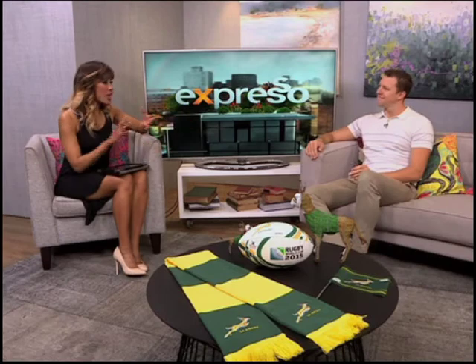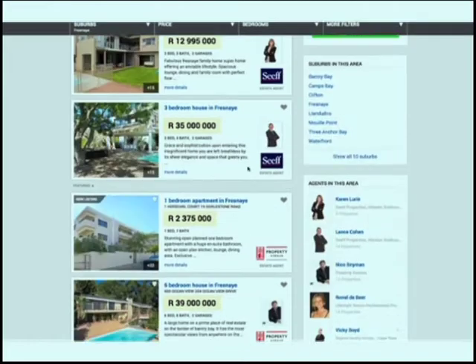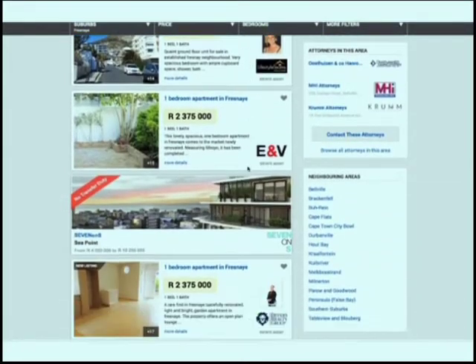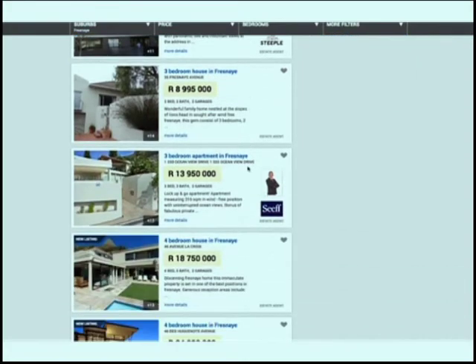You have the ocean as your front yard and the mountain as your back yard. I chose this area specifically because it was close to work — this is where Expresso is. But when we look at market value and price range, this is the biggest, best market in South African property right now. On Private Property alone, there's 14 billion rand worth of real estate just in this Atlantic Seaboard strip.